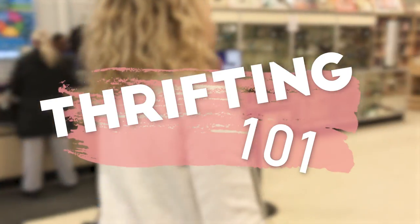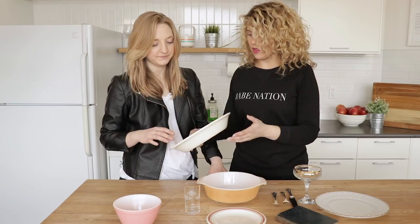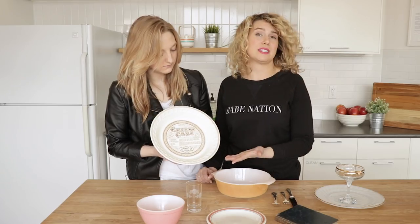When I walk into a thrift store, I look for not only things that are pleasing to the eye, but things that are unique. I was automatically drawn to this one here for its unique pattern — it just looks vintage.